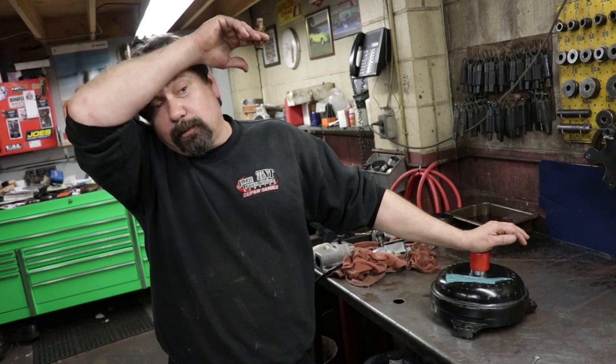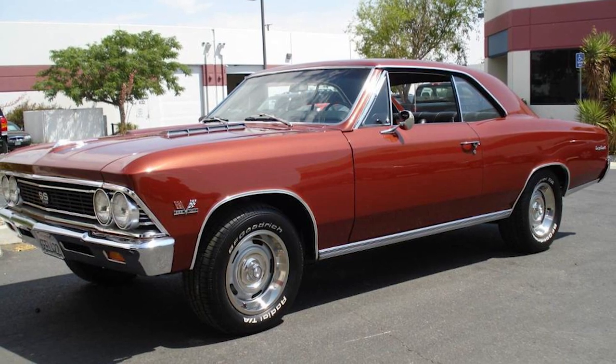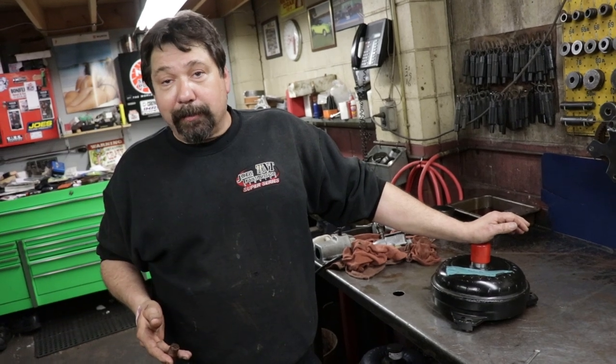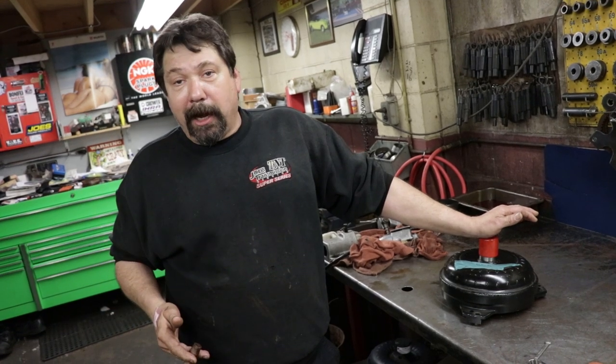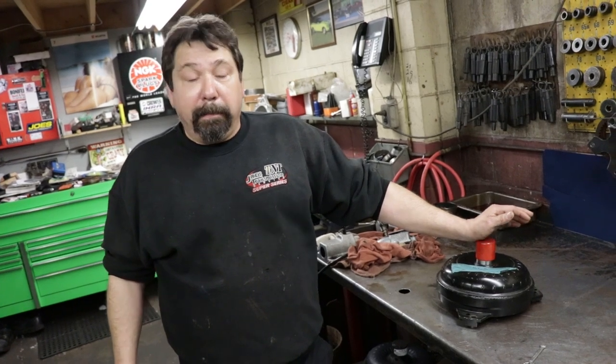I had a customer with a '66 big block Chevelle. I think 3.73s in it, had a 28-inch tall tire. He would be at 3,200 to 3,500 RPM from here to Grimsby. We ended up pulling the transmission out and converting the car over to a 700R4 with the lockup module. You take it down the highway at 70 miles an hour and the thing's running at 2,200 RPM, but you still have your same performance in your lower gears.